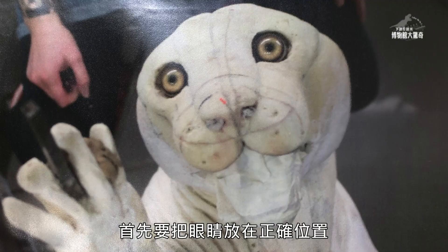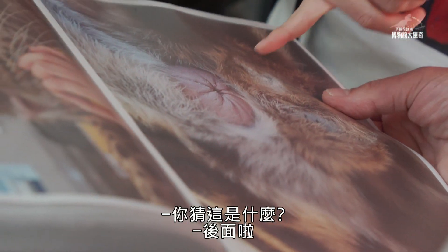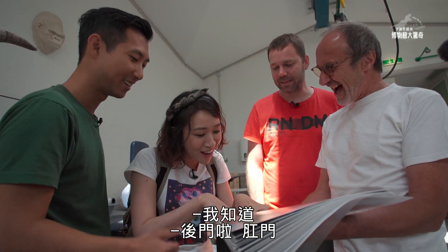Look at this. First, take the eyes in the right position. Inside. All things. You know what it is — the back. The asshole.